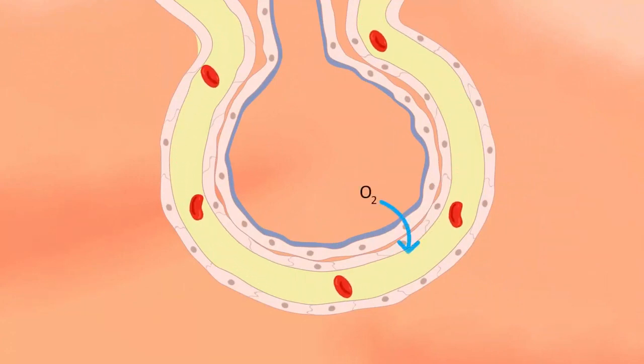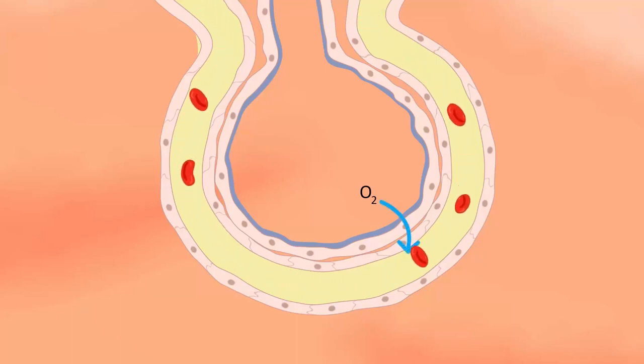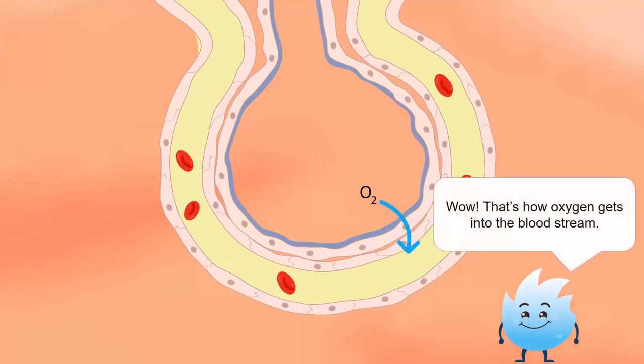Oxygen passes from these air sacs through the capillary walls into the bloodstream. It mixes with the blood that is carried to the cells for respiration. That's how oxygen gets into the bloodstream.